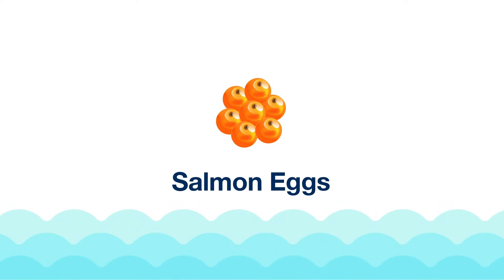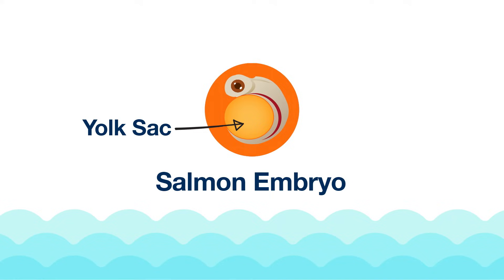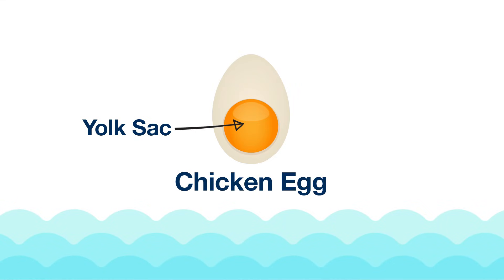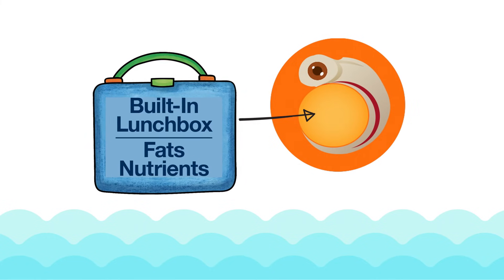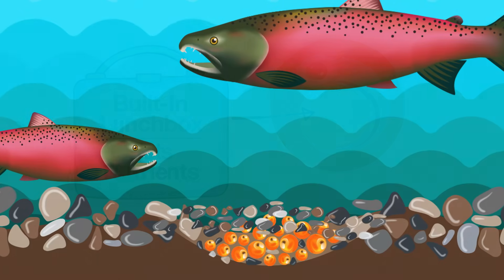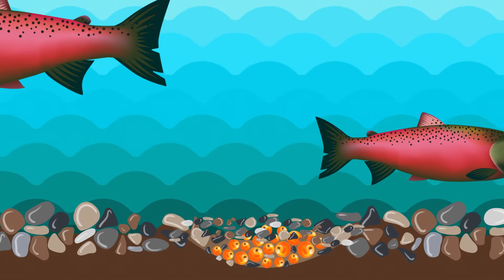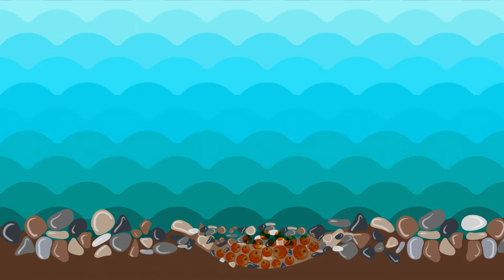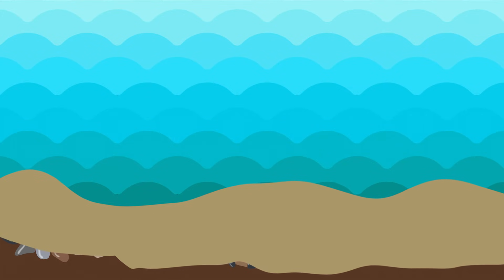Inside each egg is an embryo — the beginnings of a very small fish. The embryo survives by feeding on a yolk sac that's also inside the egg. This yolk sac is the same as the yolk of a chicken's egg that we eat for breakfast. The salmon embryo's yolk sac is kind of like a built-in lunch box, loaded with fat and essential nutrients — everything the embryo needs to grow and survive. Despite the protection of the redd and the nutrient-rich food inside the yolk sac, salmon eggs are fragile and can be harmed by lots of different things. Embryos can easily die if the water is too warm, or if it becomes clogged with dirt from landslides or human activity upstream like logging and farming. Too much dirt in the water can cover the eggs and smother the embryos inside.